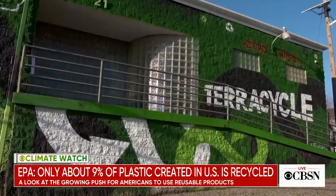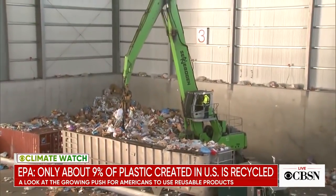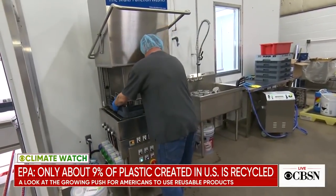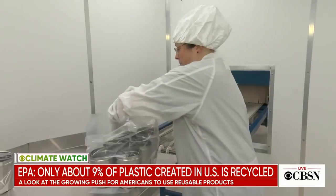Tom Zaki is the CEO of TerraCycle, the company behind Loop. He points out that the vast majority of containers end up in a landfill or the ocean. But Loop's containers are sent to a plant like this one — they're washed, sterilized, and sent to the manufacturer to be refilled.